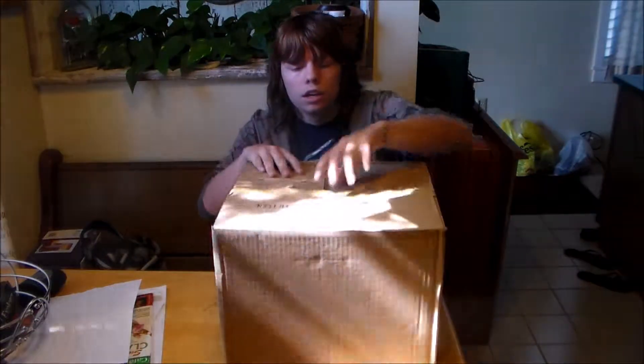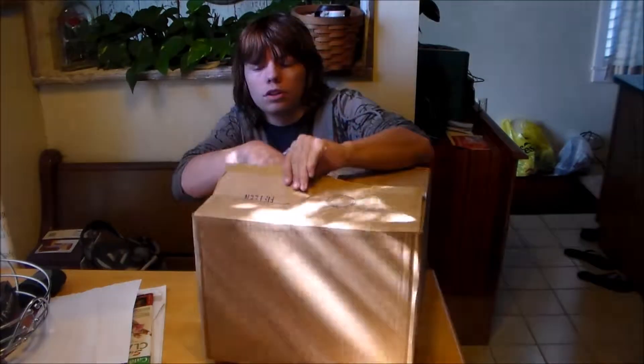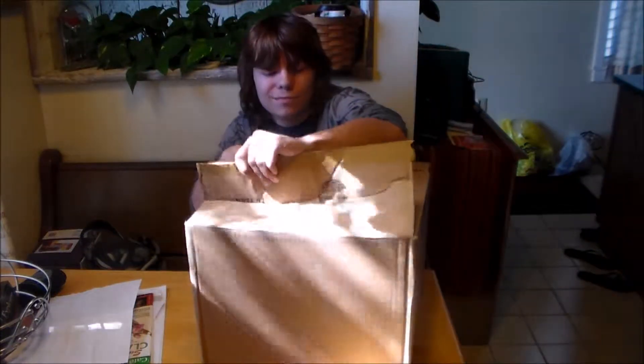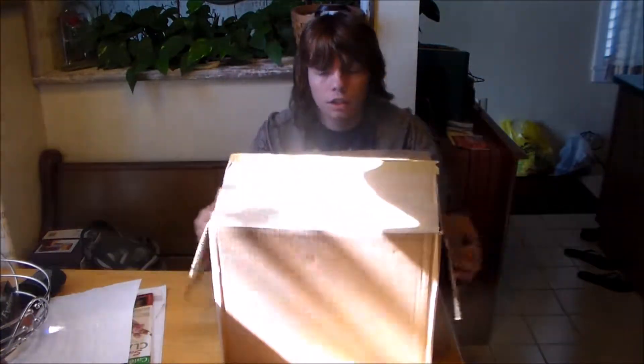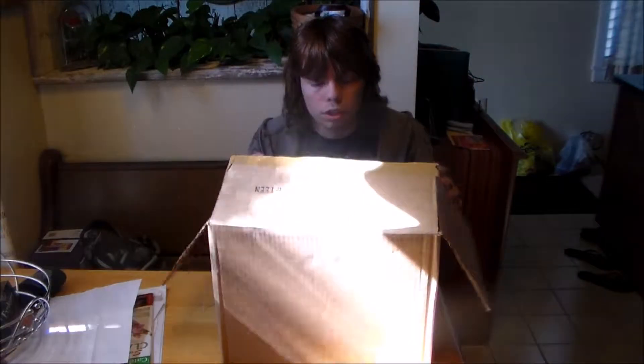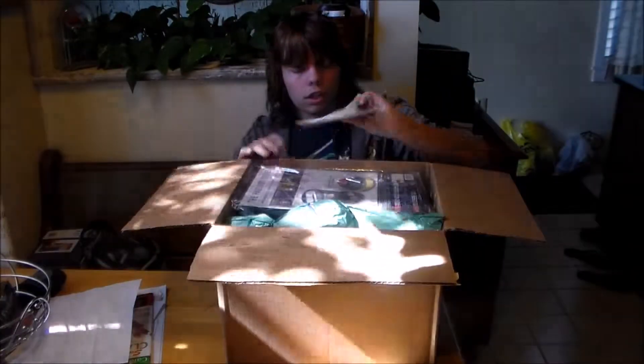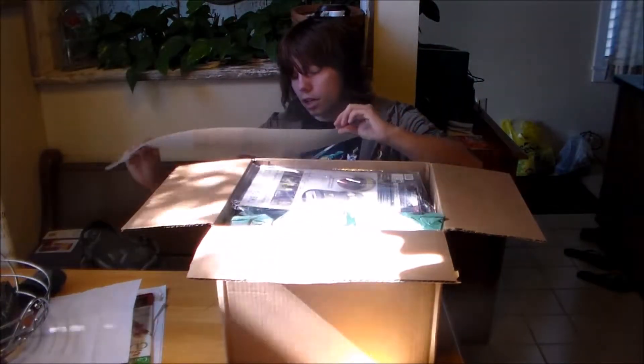So if you don't know what this is, it's basically a collector's edition of all the games in the Fallout series so far. And it comes with a collectible Mini Nuke that you get to hold — it's pretty awesome. It makes sound. It's even got a spot for Fallout 4 when that comes out.